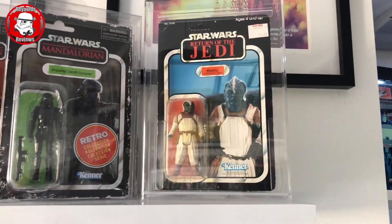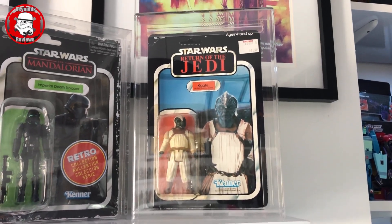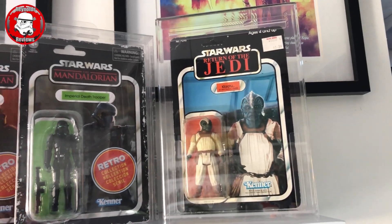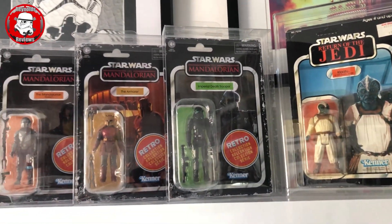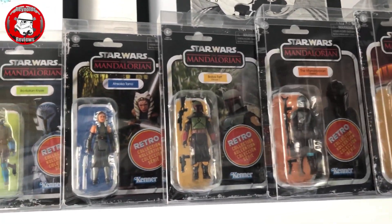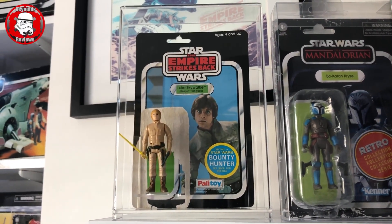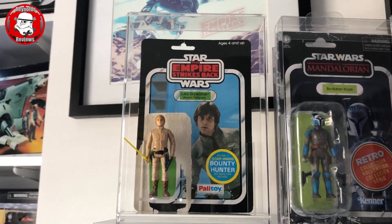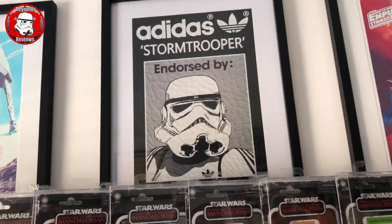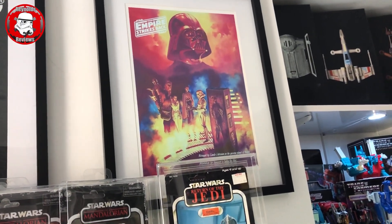Moving up we've got my vintage carded Klaatu, very generously sent to me as a gift by Matt over at Universal Collector. I could not believe it when I got that - it's my only vintage carded figure so far but I hope to add a few more, probably Jabba's Goons on the Jedi card as they're the cheapest. Now we've got my latest wave of Retro Collection - Mandalorian Retro Collection wave 2 - which I think are absolutely amazing. At the end we've got my vintage Luke Bespin in a GW acrylic case with the corresponding card back behind him - I'm going to start doing that with a few figures. And just above that we've got a few Star Wars pictures from various conventions: Empire Strikes Back, my Adidas Stormtrooper, and Empire again - the Carbonite Freeze Chamber.